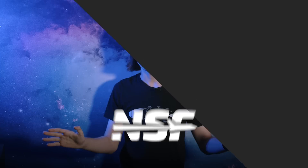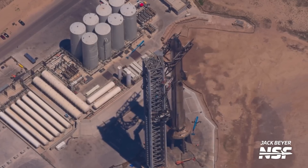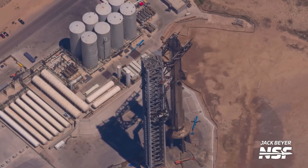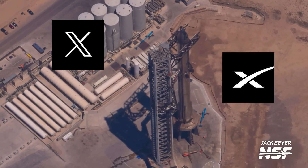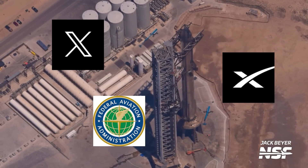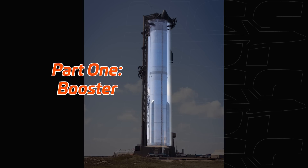Before diving into these changes, a disclaimer is required. These are changes we have observed over the weeks and months since Starship's first integrated test flight. There's no secret source, although most of our theories and observations have been confirmed either by Elon Musk or SpaceX, or some other official source like the FAA. So not everything here is speculation. With that out of the way, let's start with the booster.